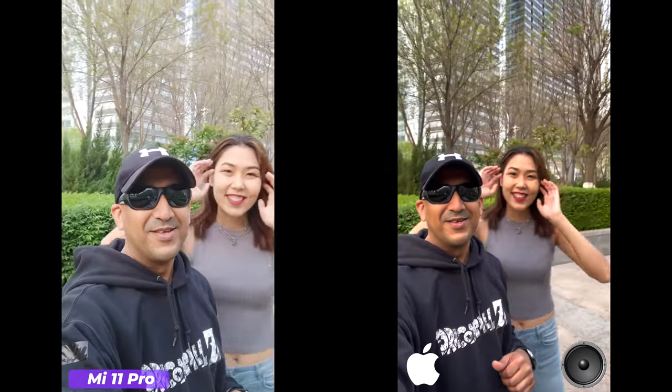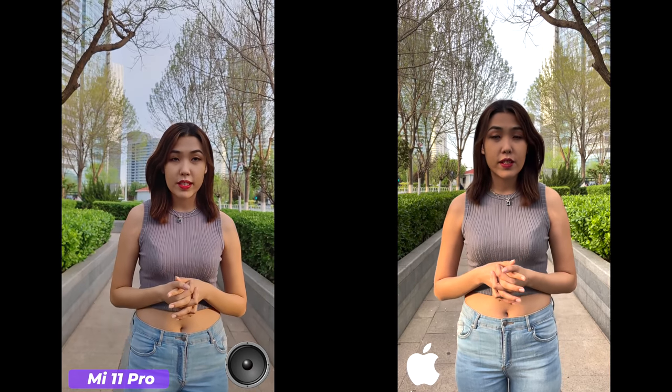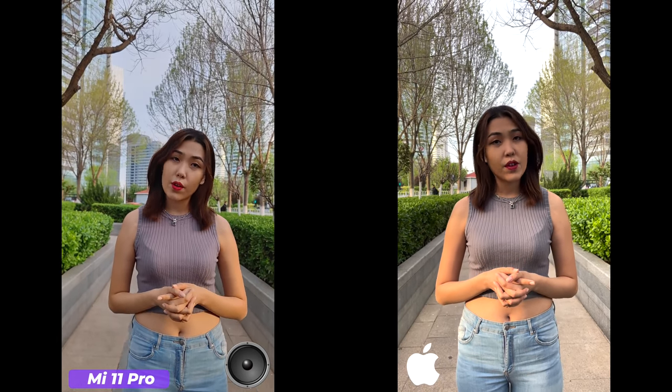Today I have the iPhone 12 Pro and Xiaomi Mi 11 Pro. A lot of people requested this video, so here it is. I have Amanda with me today. Please subscribe to the channel and if you find this video helpful, click the like button and share it. If you have any other camera comparison requests, leave a comment. Now it's time to flip to the rear cameras and start our comparison.